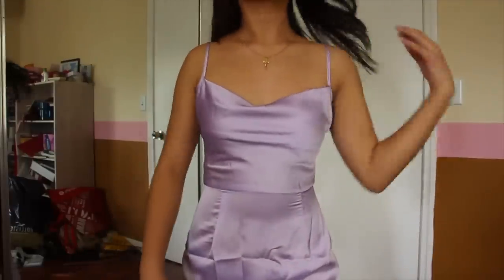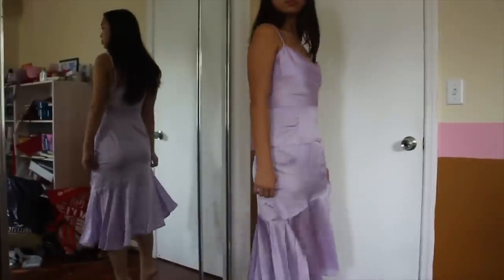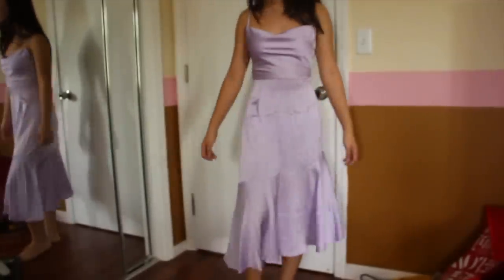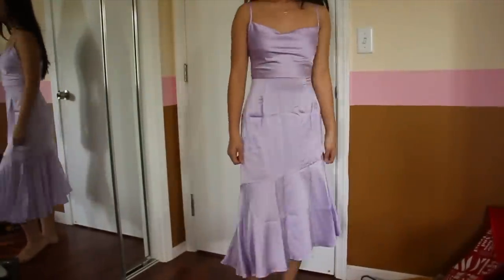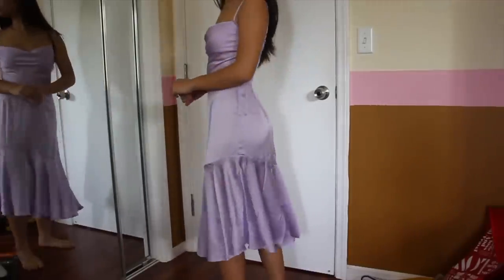I forgot to talk about this one in the haul, but it's so beautiful. It's a lavender satin cowl neck dress with a little asymmetrical hem and I just think it's so cute. I love this color and everything about it — just wearing it and talking about it makes me so happy.